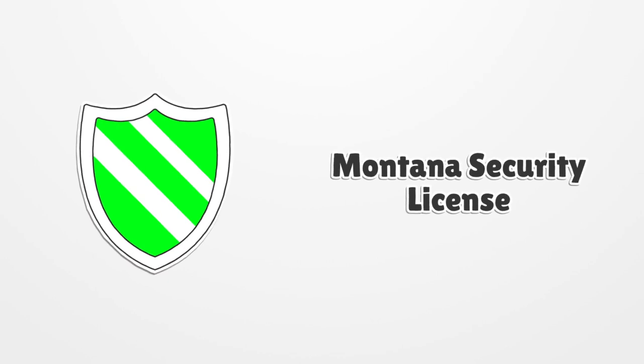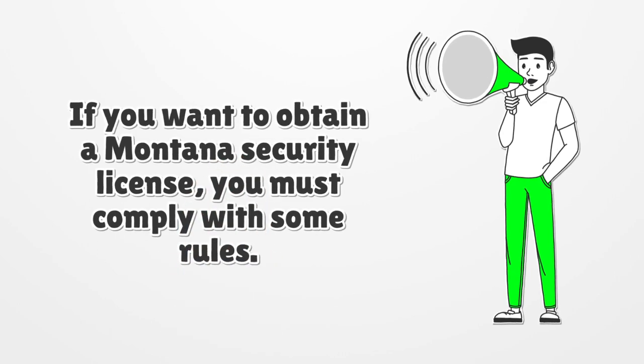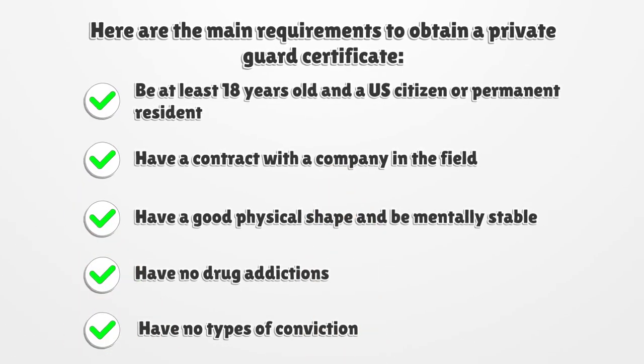If you want to obtain a Montana security license, you must comply with some rules. Here are the main requirements to obtain a private guard certificate: be at least eighteen years old and a US citizen or permanent resident.